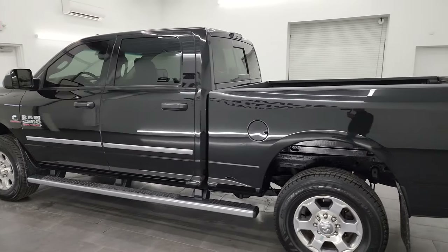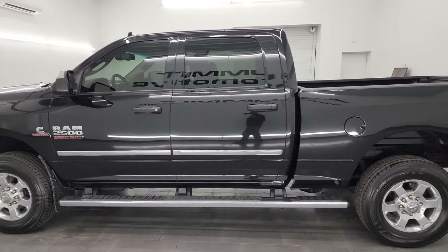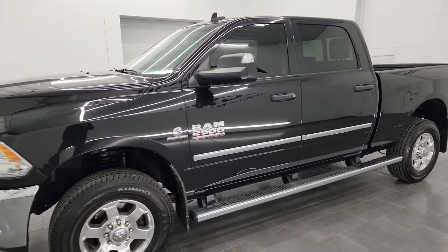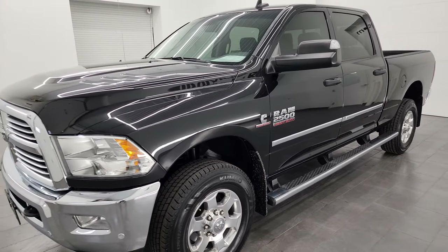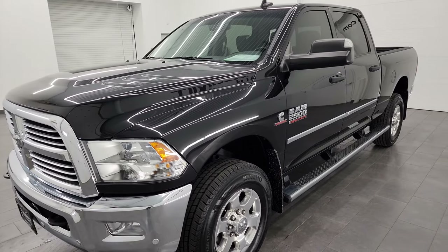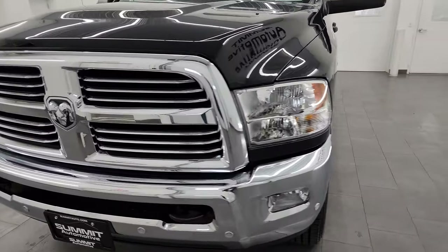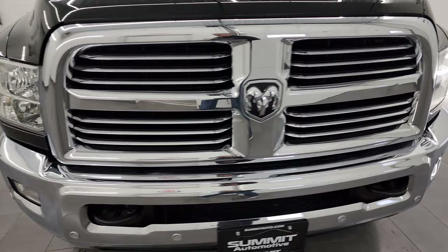This 2016 Ram 2500 has the 6.7 liter Cummins diesel engine, paired up with the 6-speed 68RFE automatic transmission. This truck has been fully safety-inspected by our service shop, has a fresh oil and filter change, all the fluids have been checked and topped off, and it is 100% ready to go.